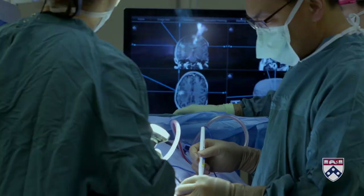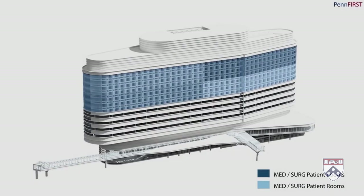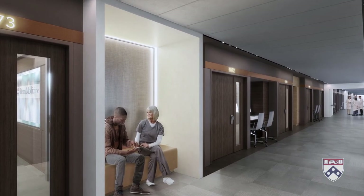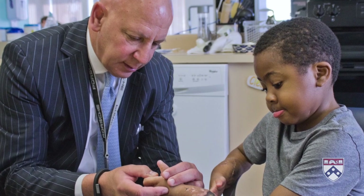Providing access to the highest levels of data and technology today and tomorrow. As a building, the Pavilion will be adaptable and efficient. As a care center, the Pavilion will be extraordinarily sensitive to its patients. Because at Penn Medicine, compassion is a founding principle.